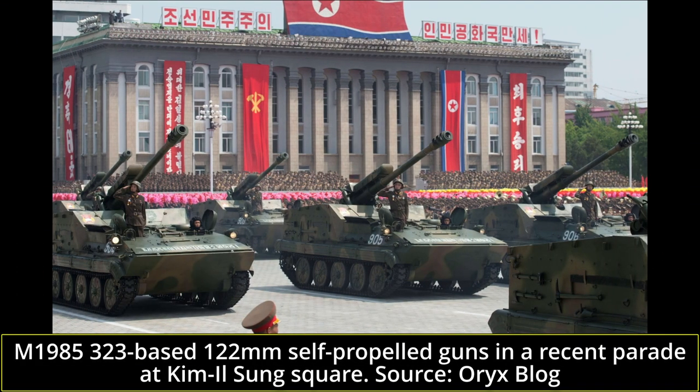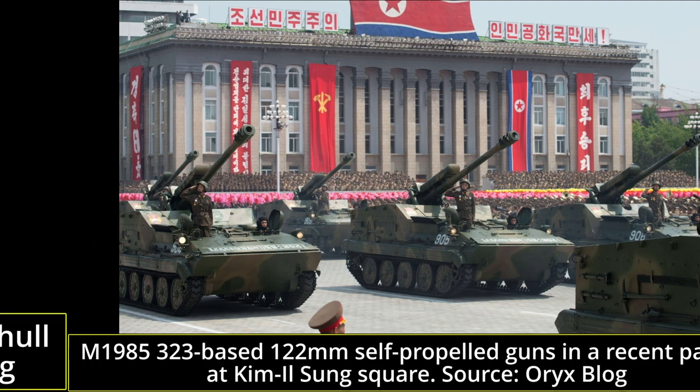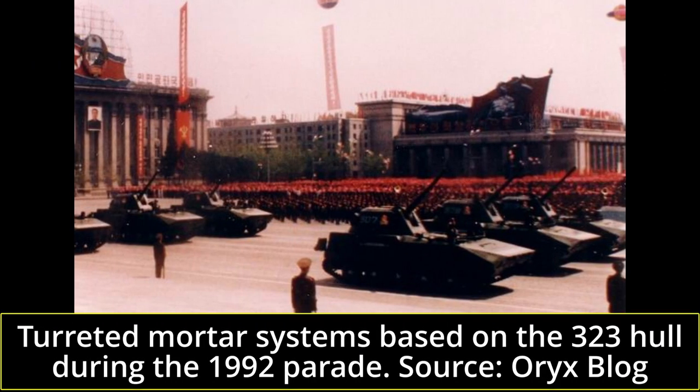The self-propelled artillery pieces based on the 323 mount the 122mm D30 of Soviet origin. Two models exist, designated as the M1977 and M1985, with the difference mainly being in terms of superstructure. The M1985 appears to be more mature and long-term, removing, for example, the towing hook of the field gun that had been retained on the M1977. Both vehicles remain quite similar, with a rear-mounted, open-topped casemate.